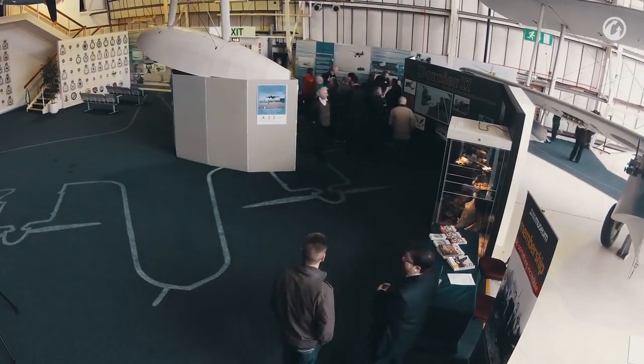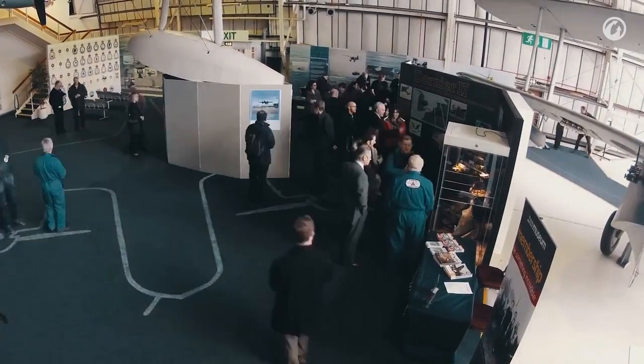Welcome to the RAF Museum in London. We're here today to unveil the London element of the Wargaming.net supported Dornier Interpretation Zone. In the Battle of Britain Hall behind me, the public can get to grips with the conservation itself and take part in conserving this unique aircraft.